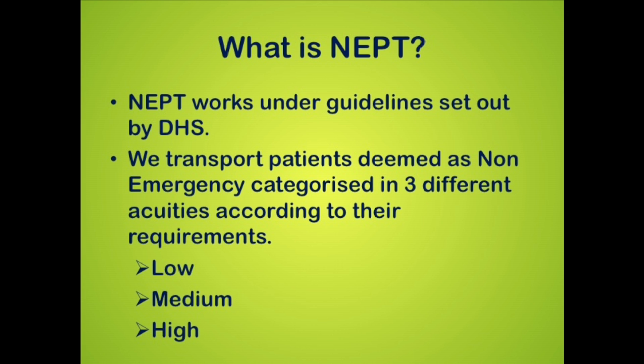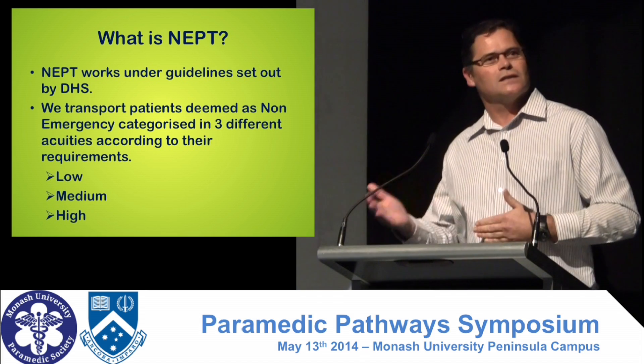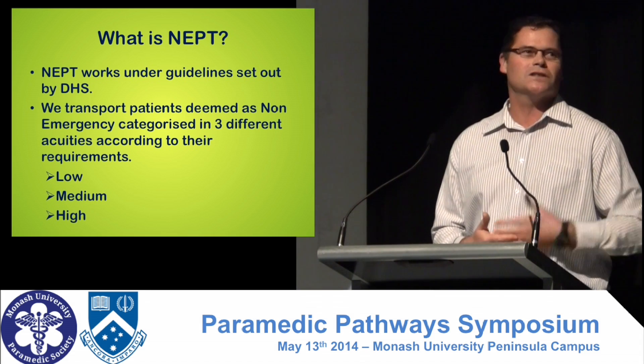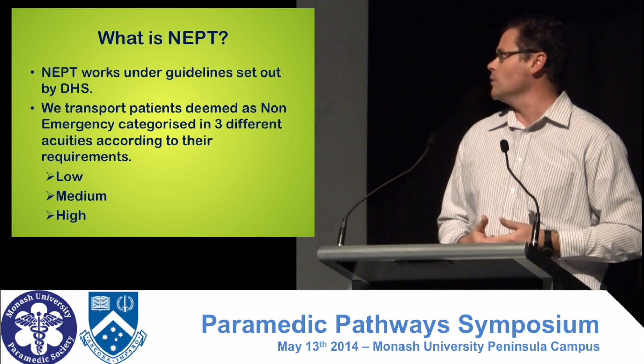But the Non-Emerge patients usually fall within our protocols. The guidelines state their blood pressure has to be over 100 diastolic, their respiratory has to be below 30. There are circumstances under which we can transport those patients, and we usually work with a clinician with AV to see what we can do.